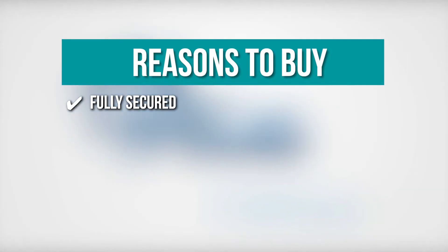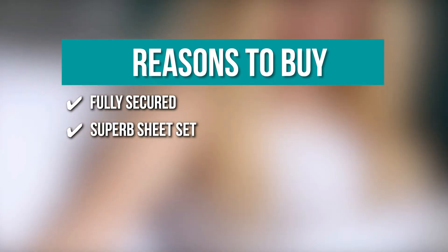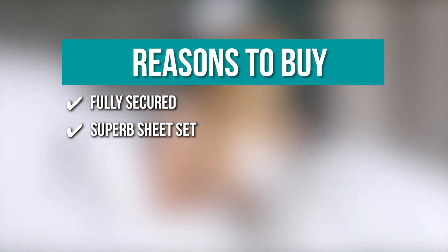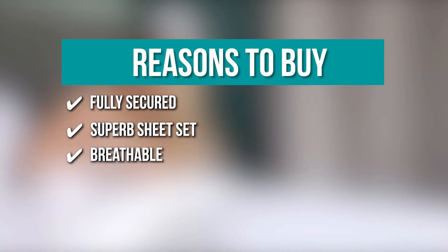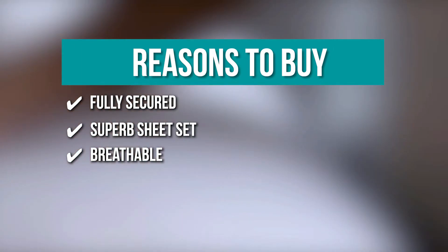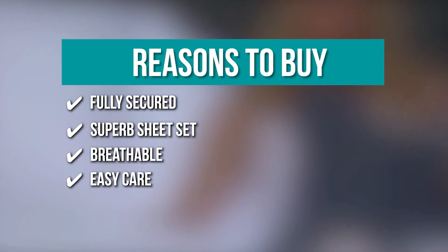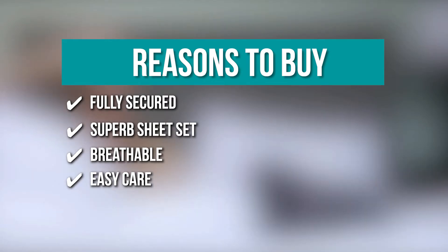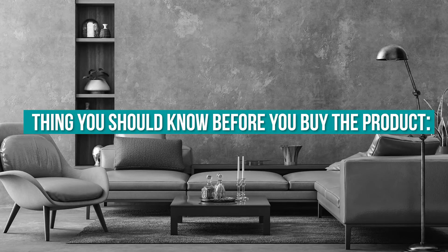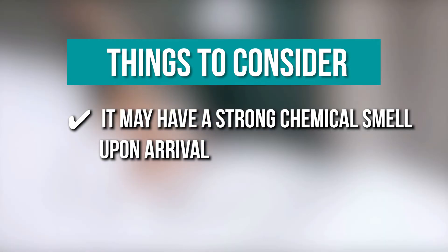The team recommends this purchase based on the following. Fully Secured: it has deep pockets, thick elastic, and built-in sheet straps to make your new soft sheets stay in place. Superb Sheet Set: each luxurious sheet set contains one fitted sheet, one flat sheet, and four standard pillowcases. Breathable: quality comes with comfort and coziness, giving you a restful night of sleep. Easy Care: this sheet is dust mite and wrinkle resistant, and machine washable for convenient cleaning. The thing you should know before you buy the product is, it may have a strong chemical smell upon arrival, but it does go away with one wash.